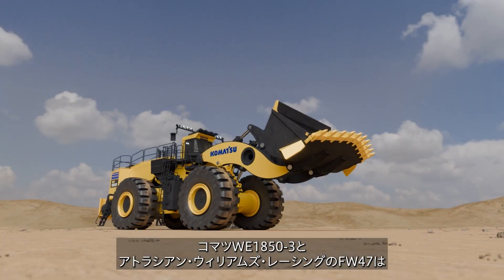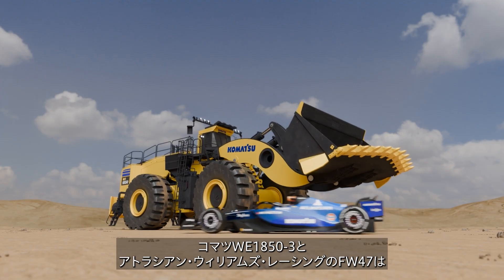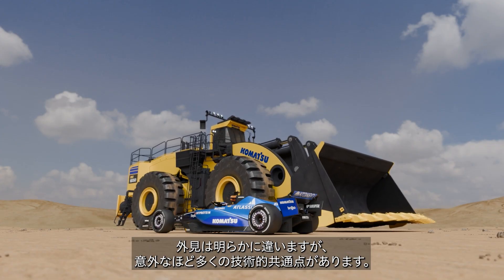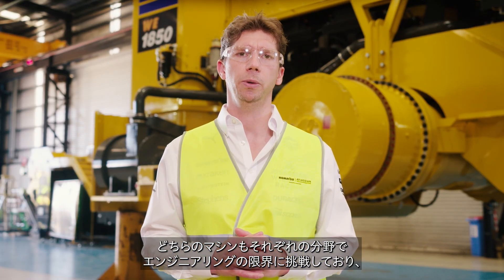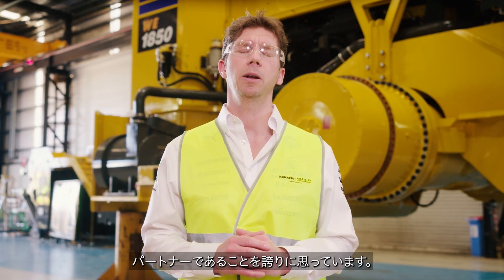Despite their obvious physical differences, the Komatsu WE1850 Gen3 and Atlassian Williams Racing FW47 have more technological similarities than you may expect. Both machines are pushing the limits of engineering within their own fields, and that's why we at Atlassian Williams Racing are so proud to partner with a company like Komatsu, which shares both our values and our vision.